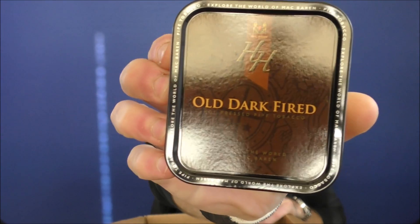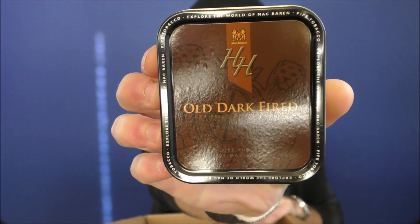Now this is something that has been requested many times. It is a blend by Mac Baron, and it is HH Old Dark Fired. I've done reviews — I did the Orlick Dark Fired blend. I can't keep track of all the tobacco blends I've done. I've done at least one HH series Mac Baron — I know I for sure did Vintage Syrian. I haven't done Old Dark Fired yet.